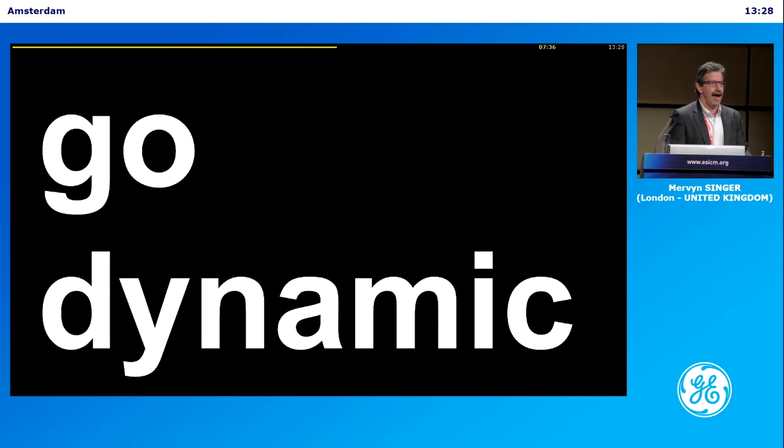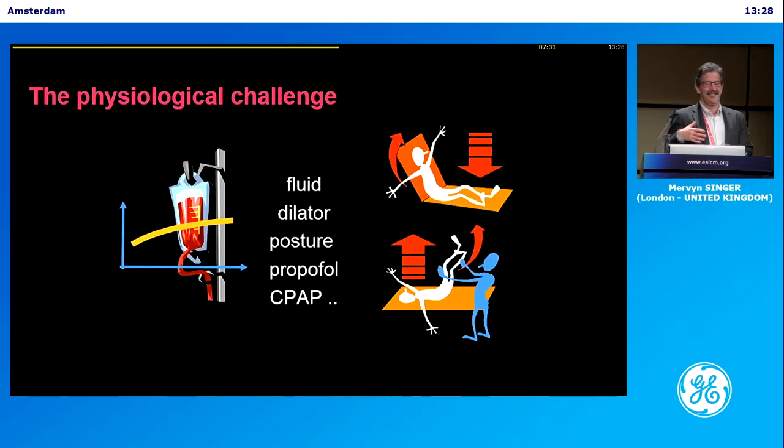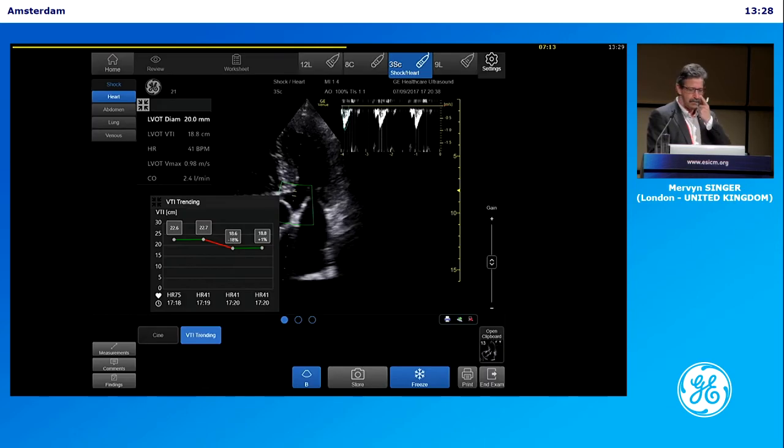So go dynamic. Do a physiological challenge, whether it's fluid or a dilator, postural change. Propofol is a good way of looking at a hemodynamic challenge. Change CPAP or ventilator settings. Do a challenge and look at the before and after effect. With the new system, you can look at trends, look at changes, and measure in the left ventricular outflow tract — it can give you a measure of cardiac output.